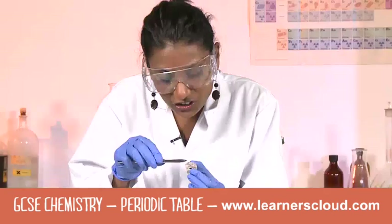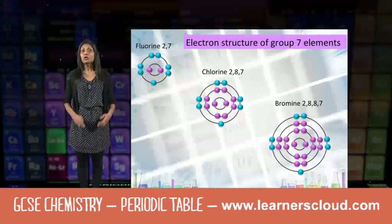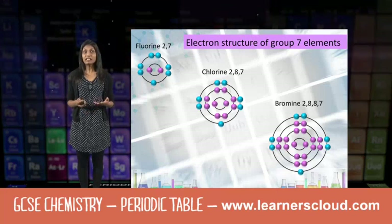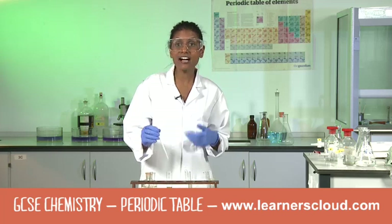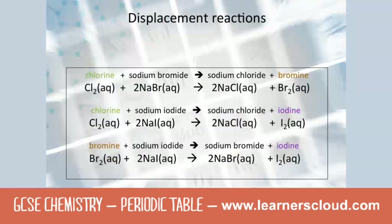And again, you see that lovely shiny metallic surface. Although the halogens look quite different from each other, they do have similar properties. This time the iodine has been displaced out of the compound.